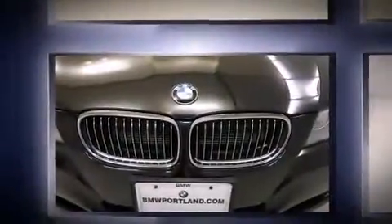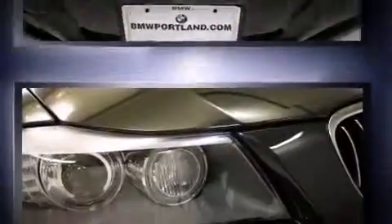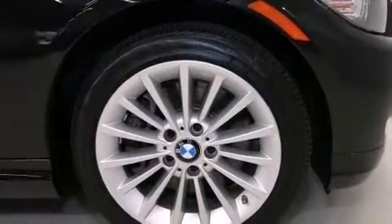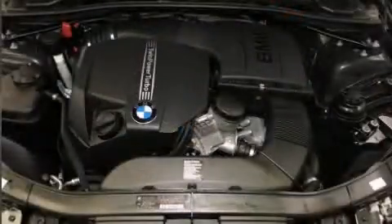Turbocharger technology provides forced air induction, enhancing performance while preserving fuel economy. Top features include rain-sensing wipers, power front seats, automatic dimming door mirrors, heated seats, and much more.